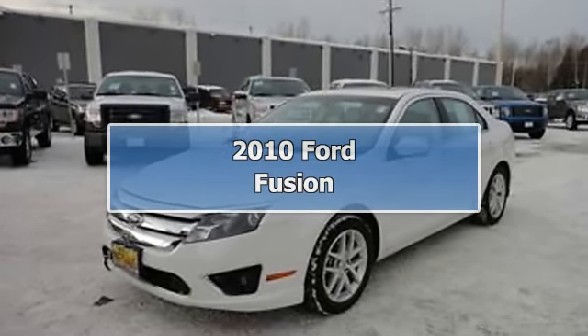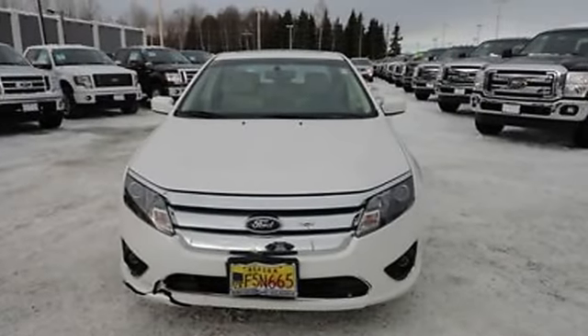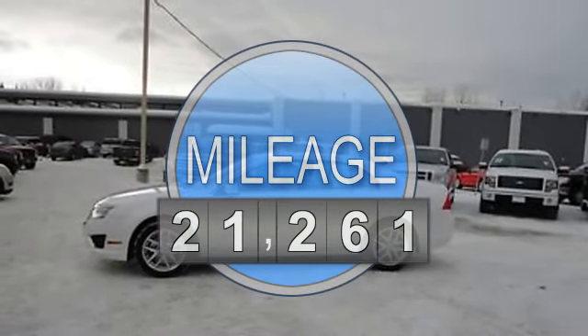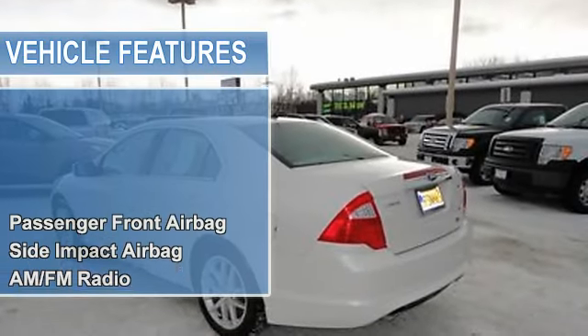2010 Ford Fusion Sedan. This vehicle features the following equipment: Automatic, 2.5-liter four-cylinder 175 HP, passenger front airbag, side impact airbag, AM-FM radio.